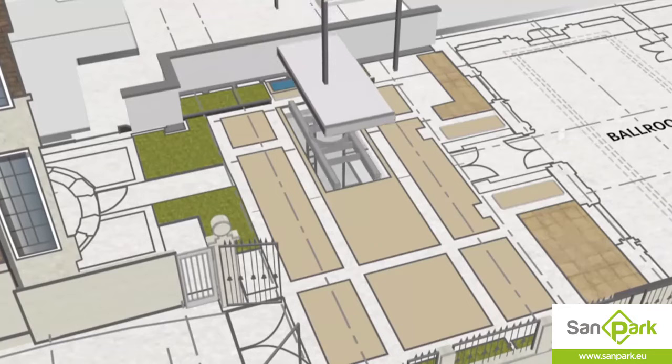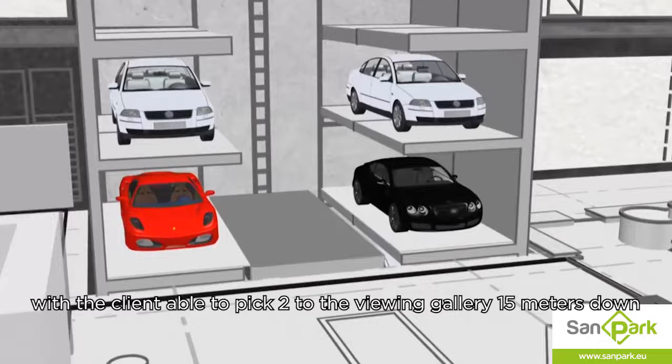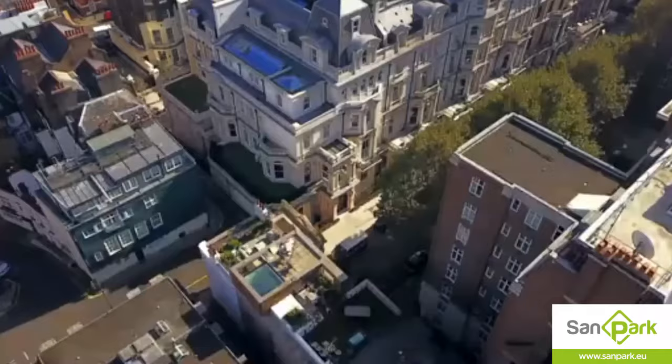The stacker, when it's assembled, needs to be able to take cars from street level and park them in an assigned spot, with the client able to pick two for the viewing gallery, 15 meters down.